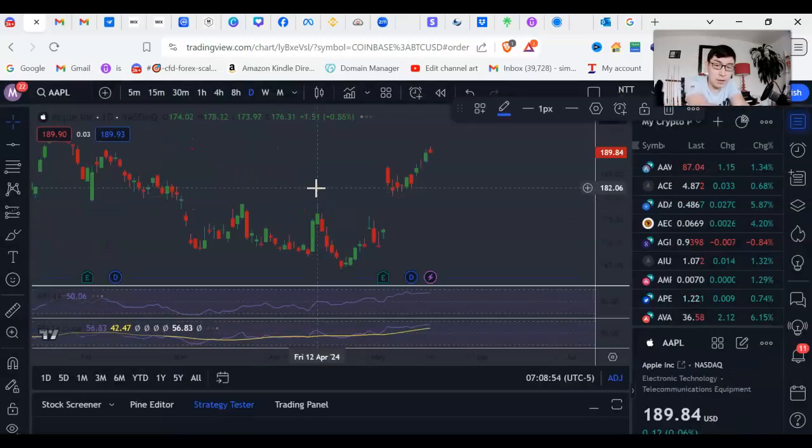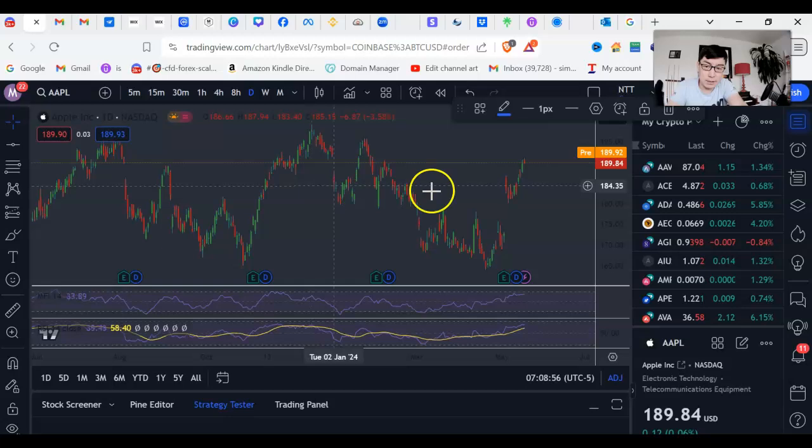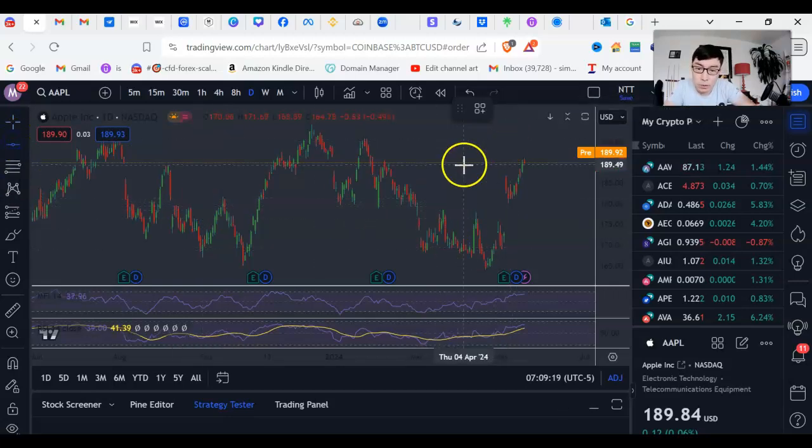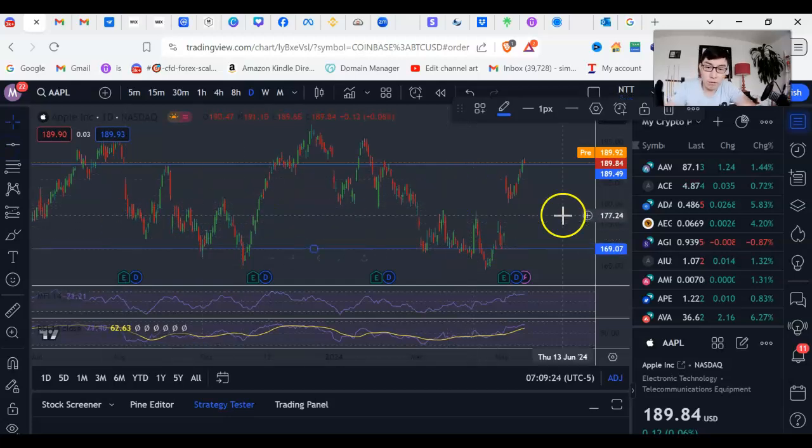AAPL is actually not a bad example because it's kind of ranging at this moment in time. However, I have enhanced the traditional iron condor strategy somewhat. In a traditional iron condor, what you're doing is you want basically the price of an instrument to range, and as long as it finishes in that range, you're going to make money. But if it goes above or below it, you lose money.